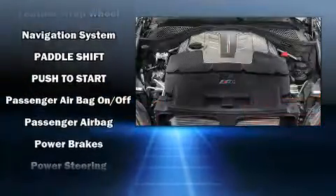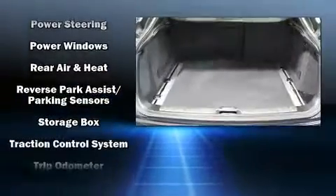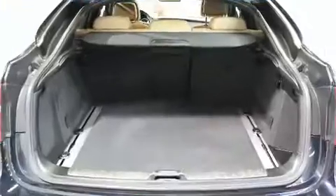BMW ensures the safety and security of its passengers with equipment such as head curtain airbags, brake assist, and four-wheel disc brakes with ABS.